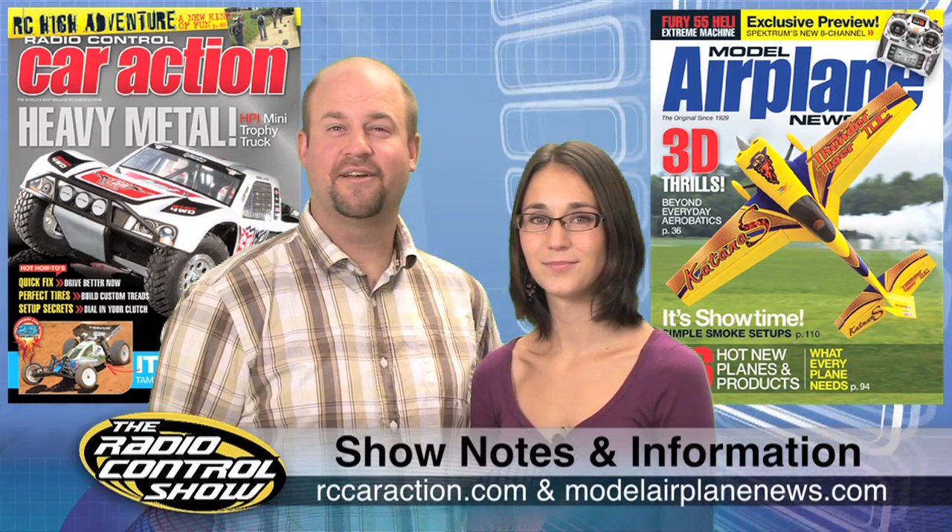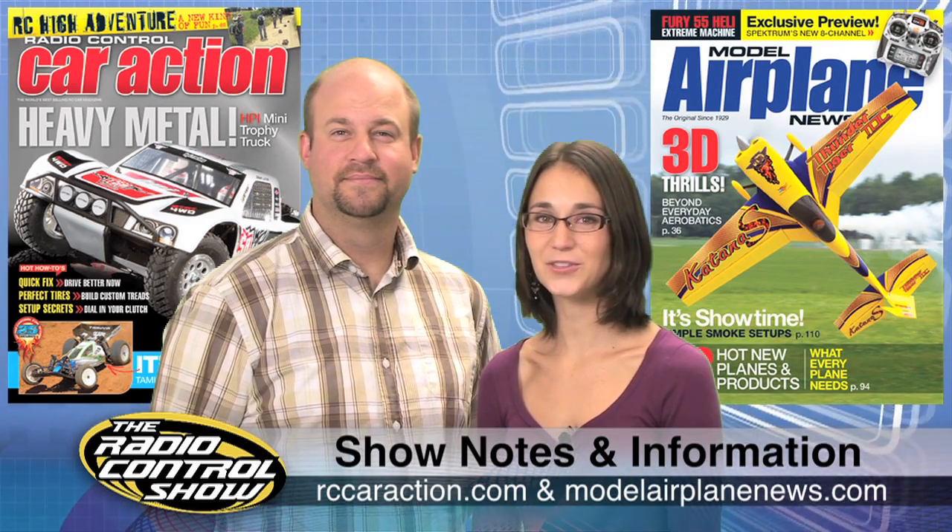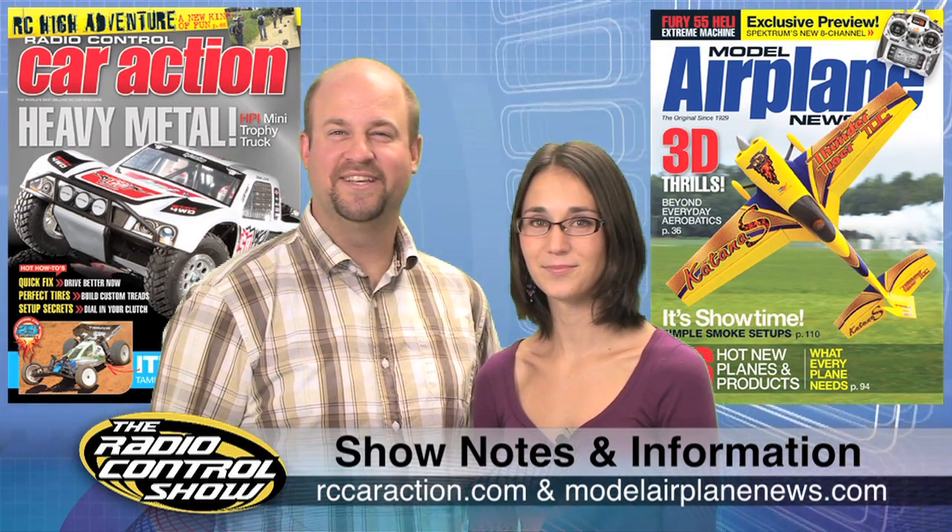Remember to head to your local hobby shop, newsstand, or AirAgeStore.com for the October issues of Radio Control Car Action and Model Airplane News. You can also check out RCCarAction.com and ModelAirplaneNews.com for everything we covered this week. Thanks again for joining us on the Radio Control Show. We'll see you next time.